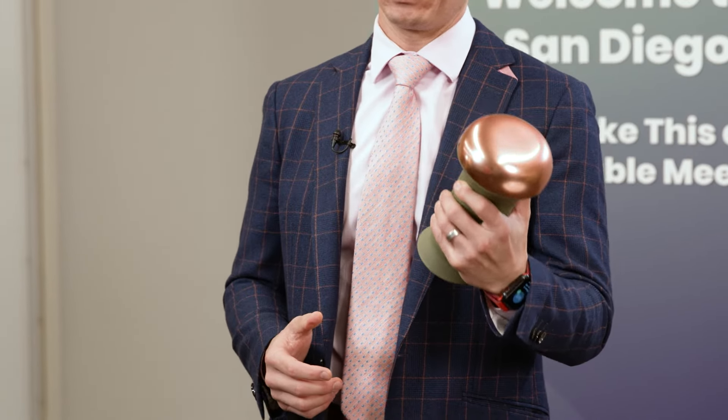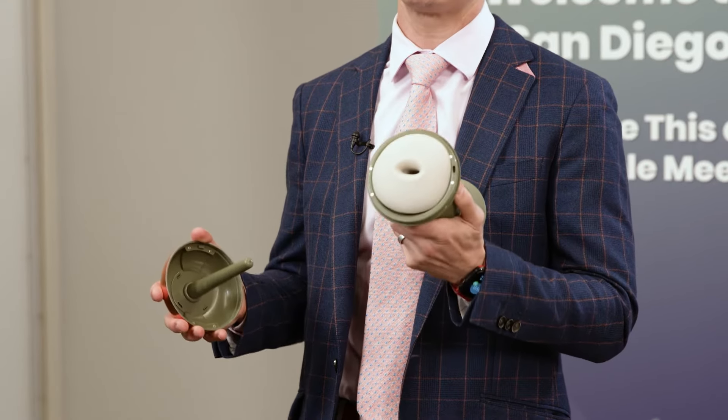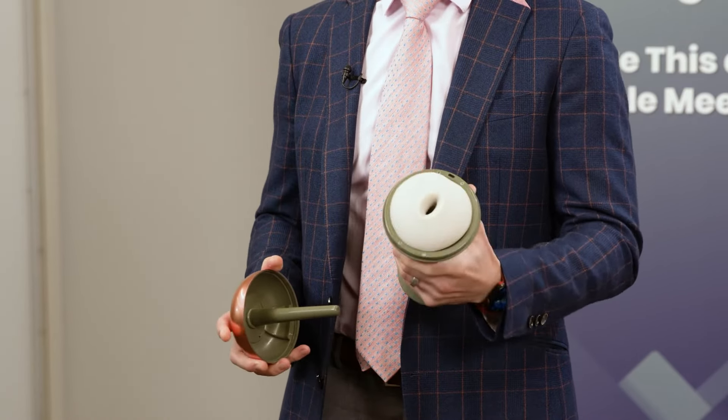Today we're going to be talking about ejaculatory control devices. This is an example of an ejaculatory control device. The penis is inserted into the device, which is a realistic anatomic replica of a vagina. The device heats to body temperature and vibrates for increased stimulation. Men can manually hold the device or buy the optional wall mount for a hands-free experience. There's an inner sleeve that you can remove for cleaning, and it's recommended that you clean the device after every use.